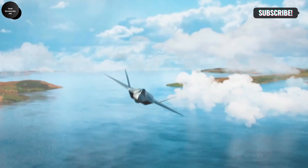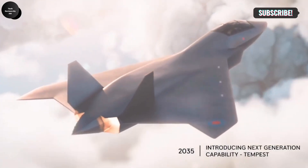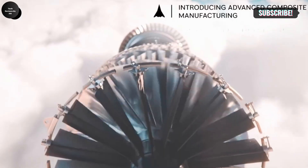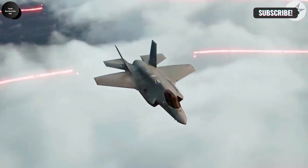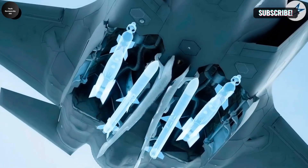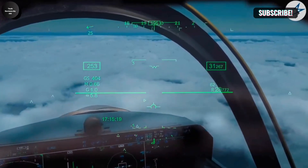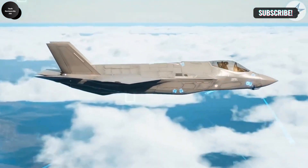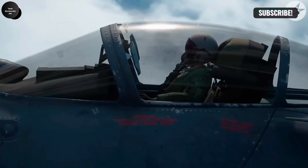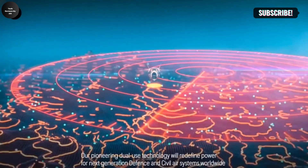The new aircraft is expected to replace existing platforms such as the Eurofighter Typhoon and Mitsubishi F-2, offering advanced features that enhance performance, stealth, and combat capabilities. A treaty was recently ratified establishing the GCAP International Government Organization, which will oversee the development of this cutting-edge military project. This marks a significant step forward in international defense collaboration, emphasizing the importance of sharing resources, expertise, and technological advancements to revolutionize air combat and foster international relations.